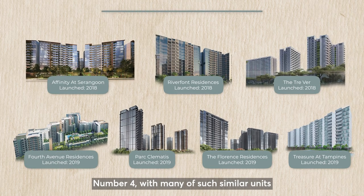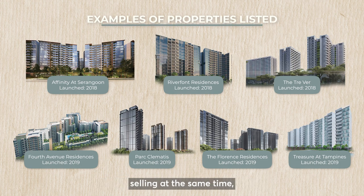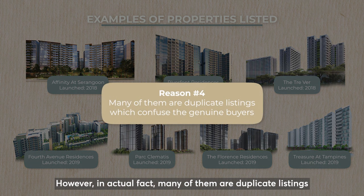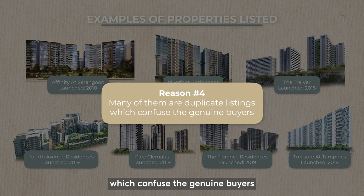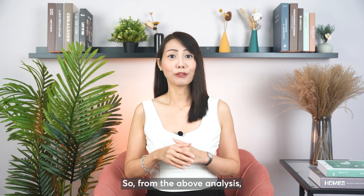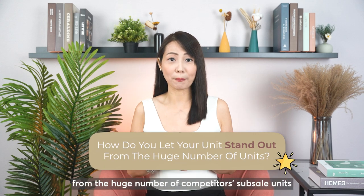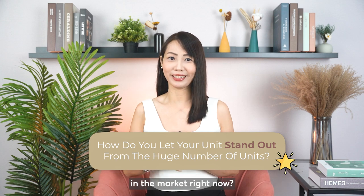Number four: with many similar units selling at the same time, all these units are listed on PropertyGuru and other property platforms. However, in actual fact, many of them are duplicate listings which confuse genuine buyers, who end up not buying any subsale units as they're tired of calling one by one to check which are the real listings and which are the duplicates. So from the above analysis, how do you let your unit stand out from the huge number of competitor subsale units in the market right now?